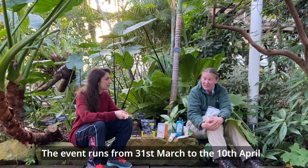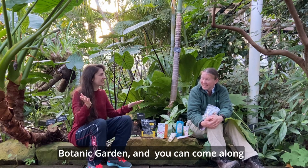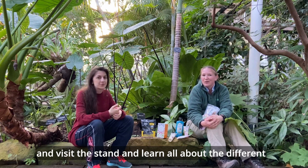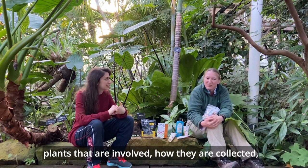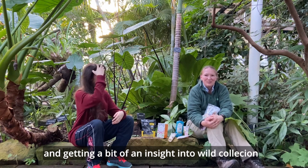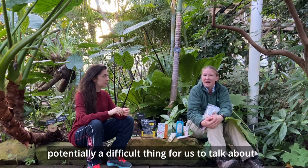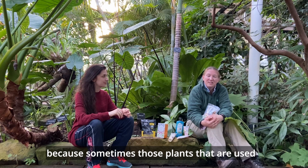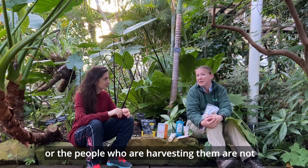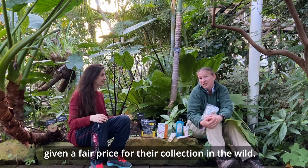The event runs from the 31st of March to the 10th of April, and we'll have a little stand in the glasshouses at the Botanic Gardens. You can come along and learn about the different plants involved, how they are collected, and get insight into wild collection — why that's interesting, and also potentially a difficult thing, because sometimes those plants used in our everyday products are not harvested sustainably, or the people harvesting them are not given a fair price.